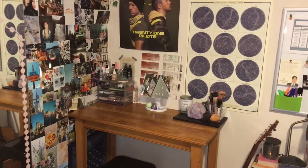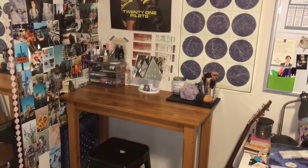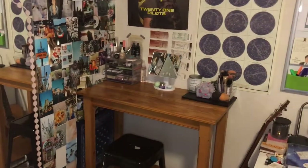So this is my little vanity area — the tools and the actual makeup. It's pretty new but I've really been loving it. It's just nice to have a dedicated space to sit down and do my makeup.